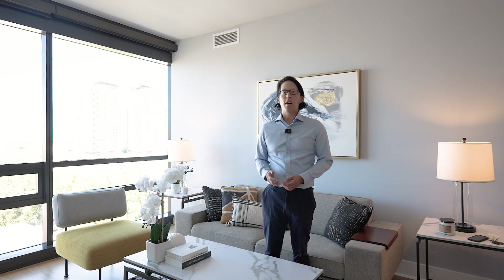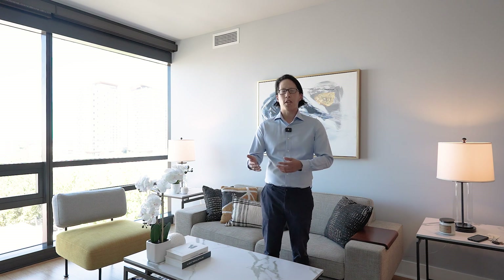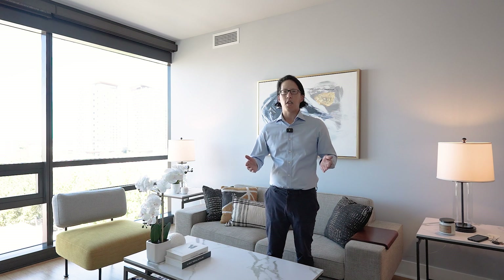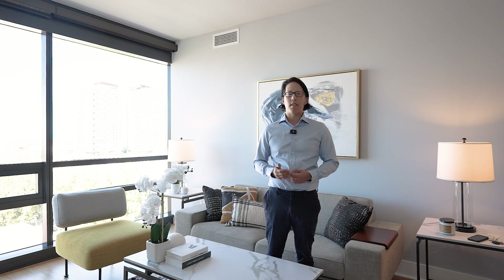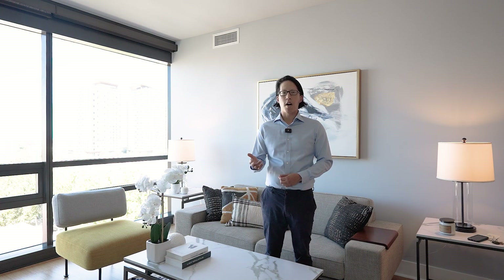Hi, I'm Albert Wang. Welcome to another exclusive luxury listing. I'm super excited to personally show you 88 E San Fernando Street, unit 909, in downtown San Jose. Please join me as we take a tour of this modern luxury condo and its surrounding areas.